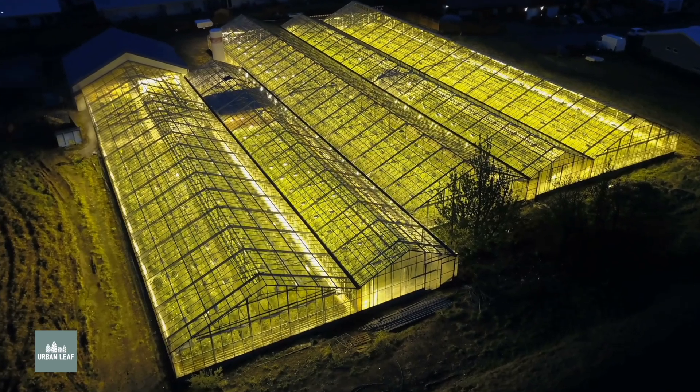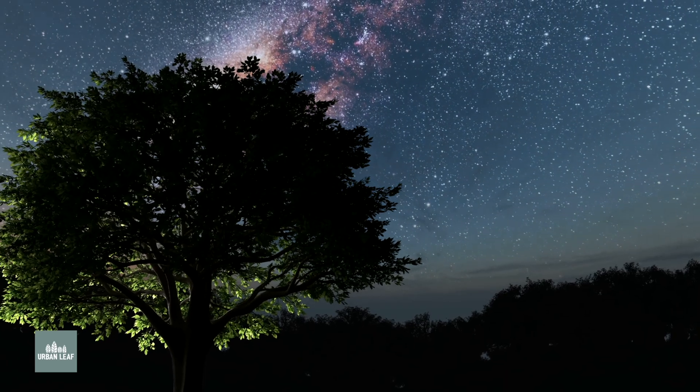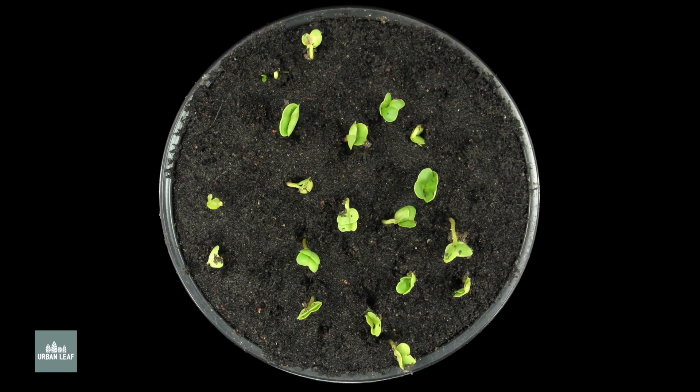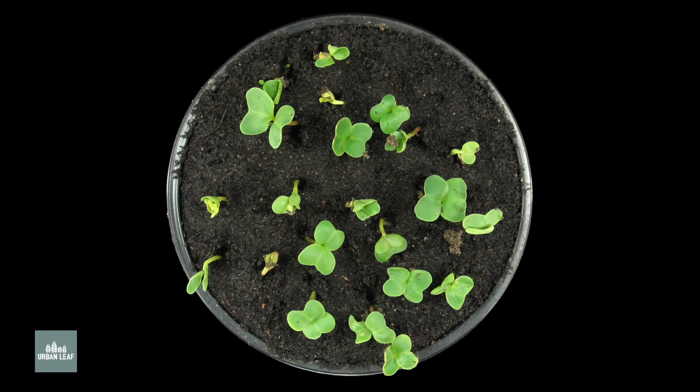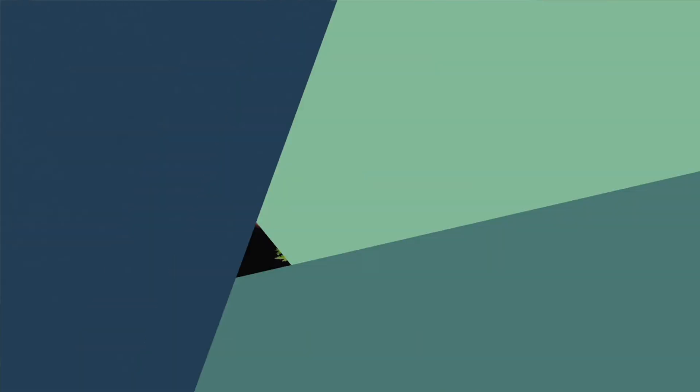As they do that, what they're using that glucose for is actually growth. It's actually at nighttime when the lights are out that plants are likely to change shape the most, because it's at that time that they're using that glucose to form new stems, new branches, new leaves, and new flowers.